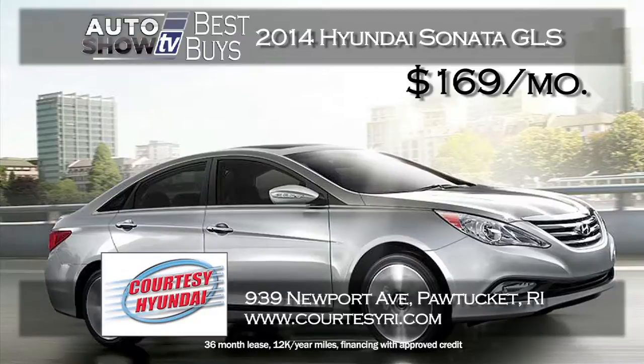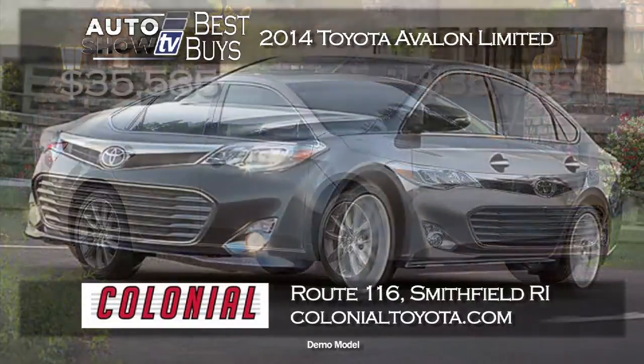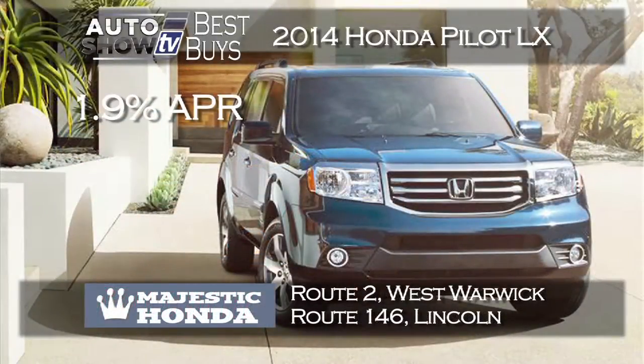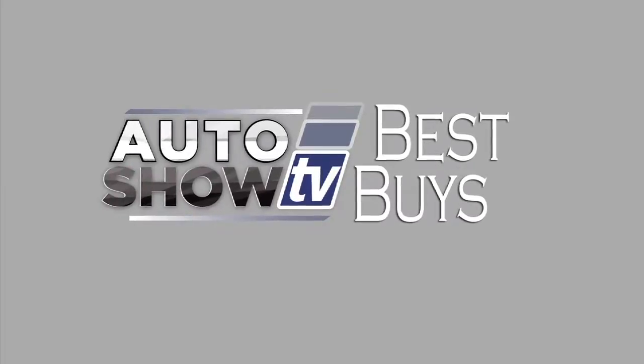Another great deal on a midsize sedan is the Hyundai Sonata — lease a new 2014 Sonata GLS for just $169 a month with zero down at Courtesy Hyundai. Terrific family sedan and it comes with Hyundai Assurance. Looking for luxury? A 2014 Toyota Avalon Limited demo model, pretty well loaded, you can buy it for $35,585 — that's over $5,500 off MSRP at Colonial Toyota in Smithfield. Also at Majestic Honda, a new 2014 Honda Pilot LX all-wheel drive at 1.9% APR for up to 60 months for qualified buyers. There it is — Auto Show TV's Best Buys.